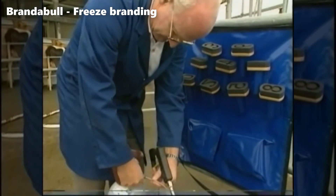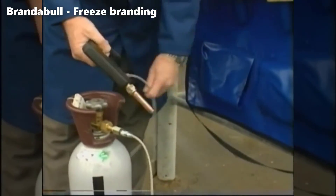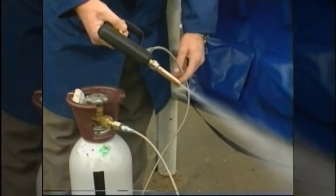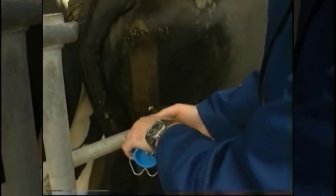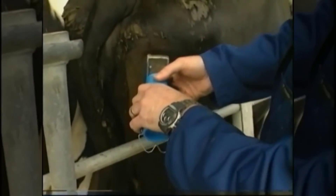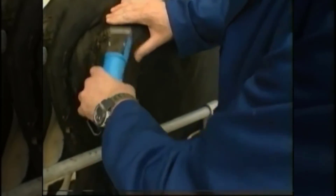The necessity of transporting dry ice or liquid nitrogen to the site created logistical headaches. The urgency to use these resources promptly meant surplus coolant often went to waste. Moreover, completing the branding within a strict time frame added pressure, disregarding other pressing farm demands. Enter Brandable, the game-changer in freeze branding.